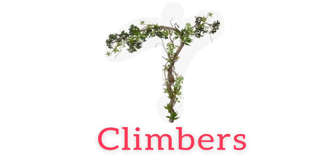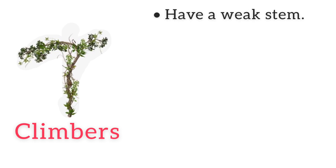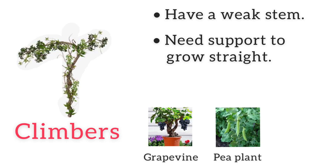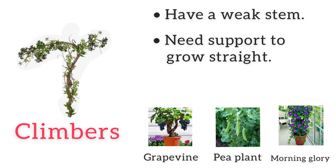Climbers have a weak stem — they need some kind of support to grow straight. Grapevine, pea plant, and morning glory are all climbers.